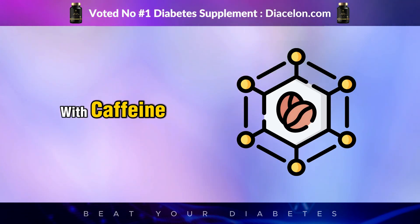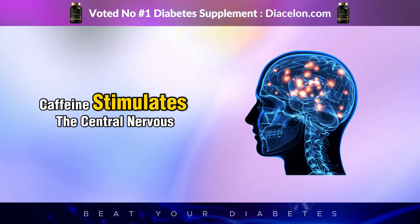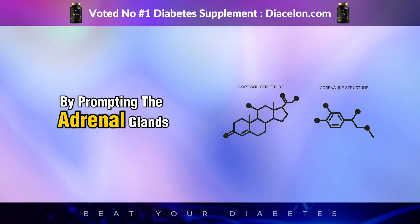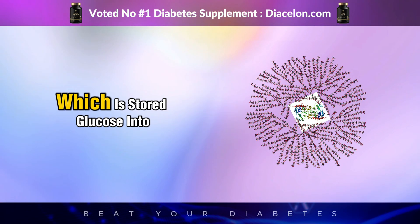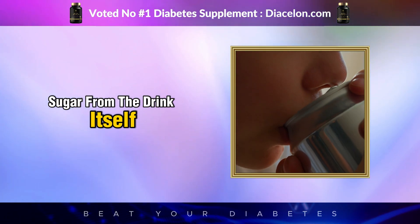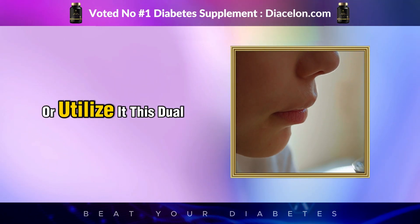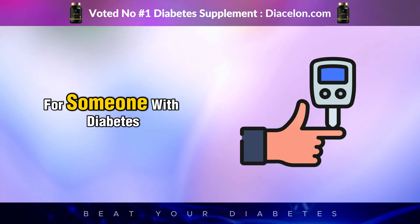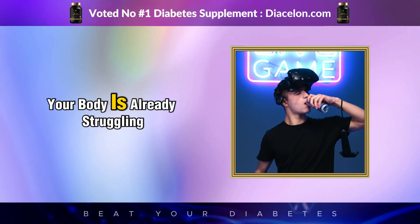Energy drinks are also loaded with caffeine — sometimes as much as 300 milligrams per can, equivalent to about three cups of coffee. Caffeine stimulates the central nervous system by prompting the adrenal glands to release stress hormones like adrenaline and cortisol, which tell the liver to release stored glucose (glycogen) into the bloodstream. So not only are you getting sugar from the drink itself, but your body is adding even more glucose into the mix — all while it may be unable to properly absorb or utilize it. This dual assault creates a metabolic storm, like pouring gasoline on a fire your body is already struggling to put out.